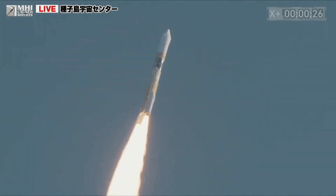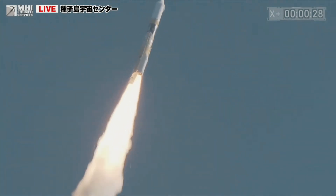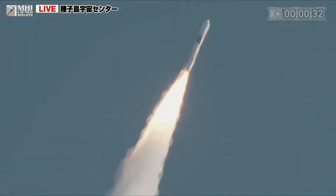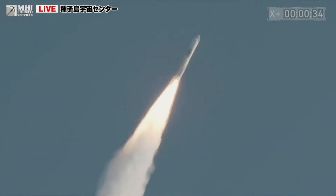Though the liftoff went off on time and without a major setback, there was an air of drama because the original launch on August 28 was scrubbed at the last minute due to excessive high-altitude winds.